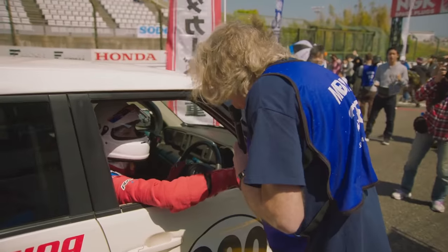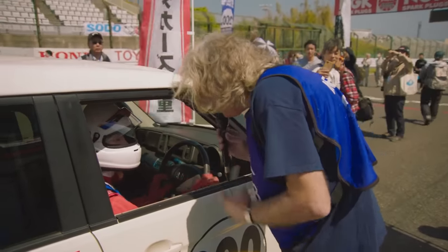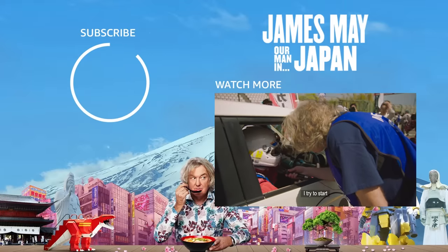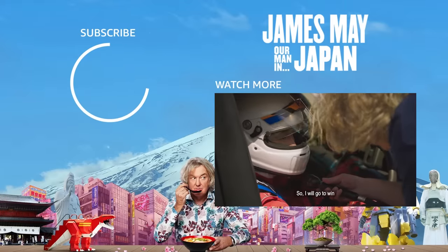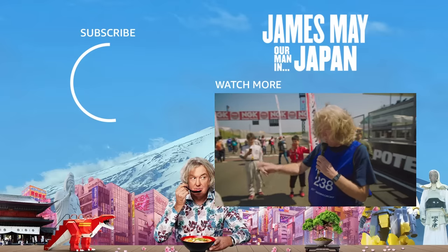Konnichiwa. Do you speak any English? A little. Excellent. How do you rate your chances today? I try to start, so I will go to win. Very good luck — I'll be looking out for you. Don't forget to shut the window.